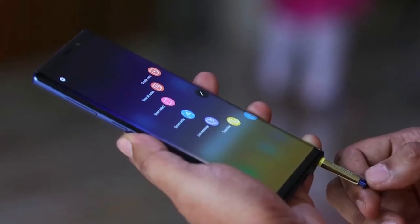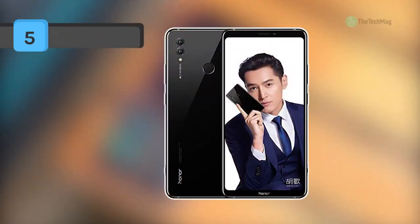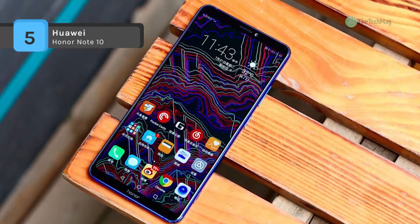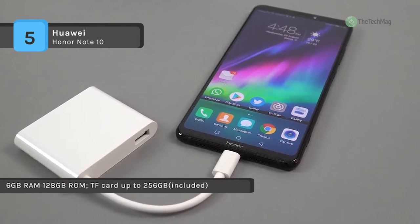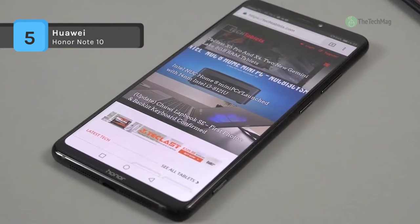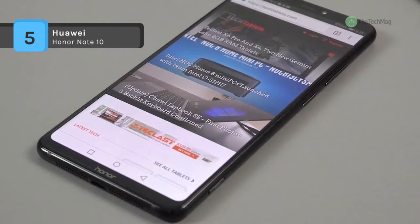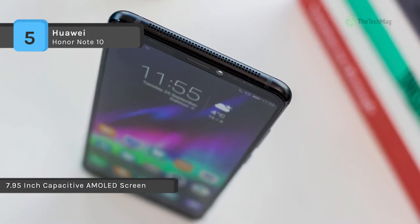The Huawei Honor Note 10 comes with a 6.95-inch touchscreen display with a resolution of 2220 by 1080 pixels. It is powered by a 2.3 GHz octa-core processor and offers 6 GB of RAM. It packs 64 GB of internal storage that can be expanded. As far as the cameras are concerned, it has a 24-megapixel primary camera on the rear and a 16-megapixel front shooter for selfies.